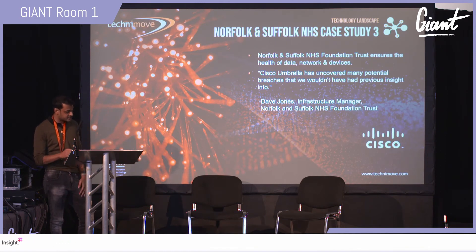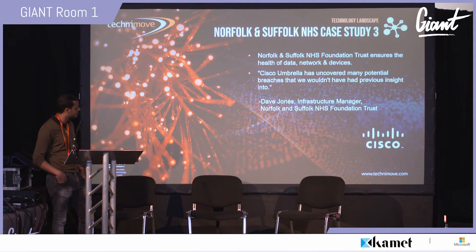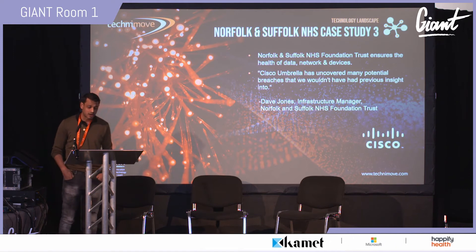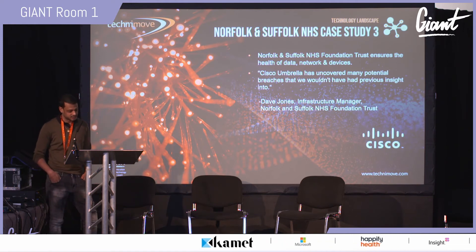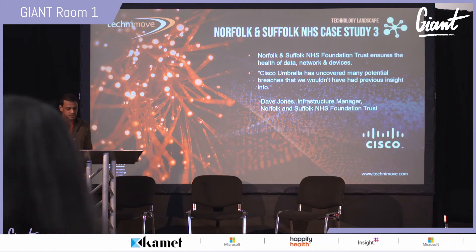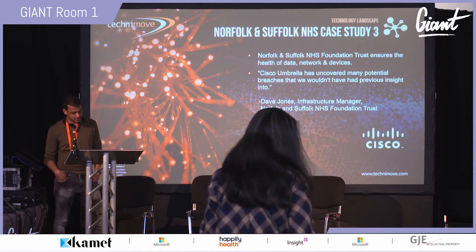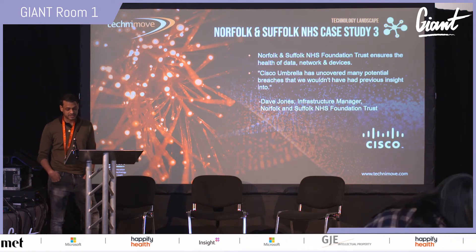At Norfolk and Suffolk NHS they needed to ensure the health of their data, network, and devices, and required an external DNS and secure web gateway solution. Cisco Umbrella offers cloud-delivered security that combines multiple security functions into one solution, extending protection to remote users and distributed locations anywhere.